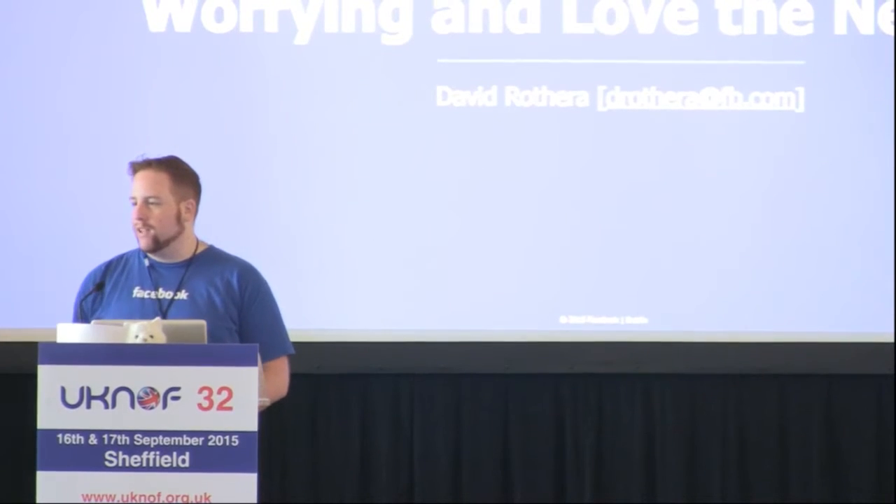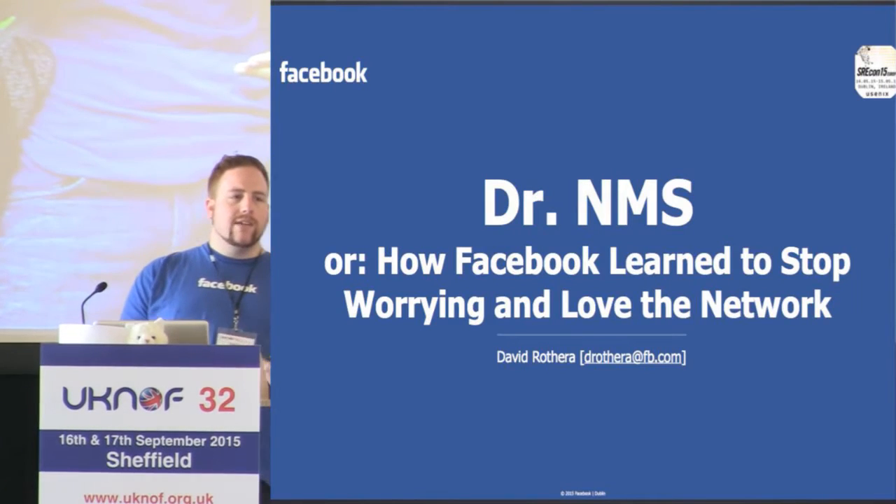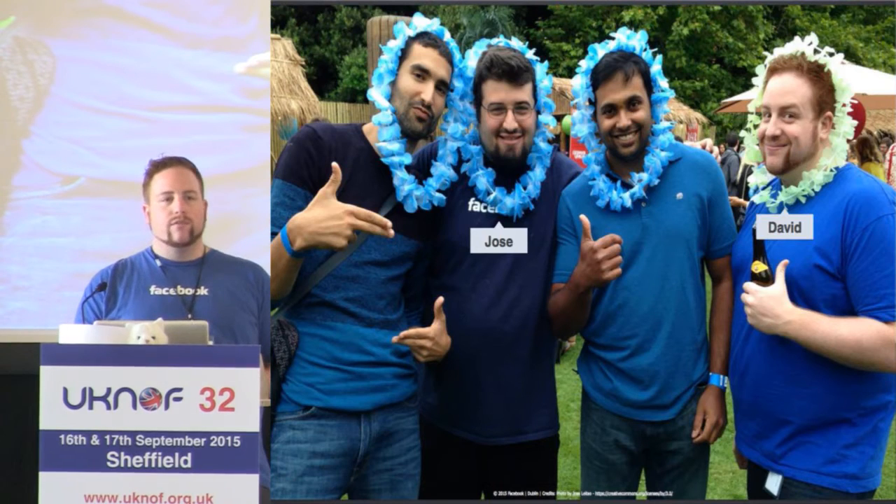Good morning everyone, hopefully everybody's feeling bright-eyed and bushy-tailed this morning. My name's David, I work with a few of the other guys over in Dublin. We're part of the Network Infrastructure Engineering team, which more traditionally would be more of an operations role, much like Phil just discussed.